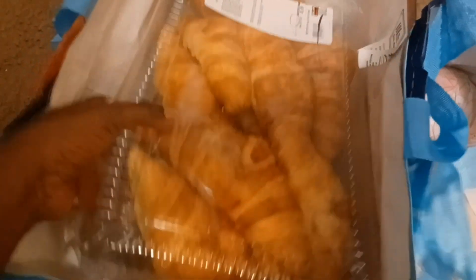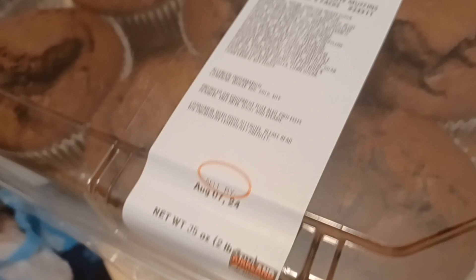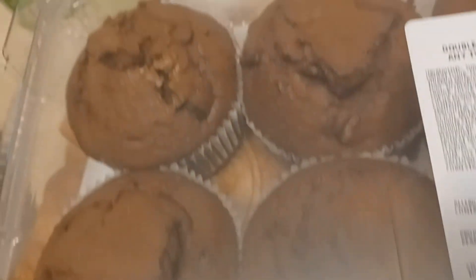Then we have some chocolate dipped donuts, some croissants — those will definitely come in handy for many breakfasts — and some chocolate chip muffins. You just cut them in half and have your muffins. The only thing is these are made with enriched wheat flour. I'm really not supposed to have that, but every so often after eating clean I will treat myself to something like this. I try to stay eating clean as much as possible.